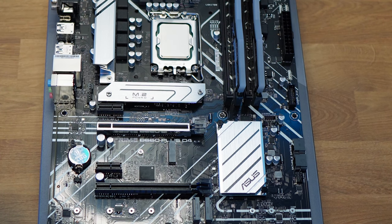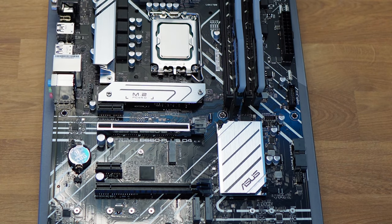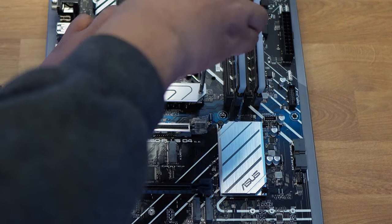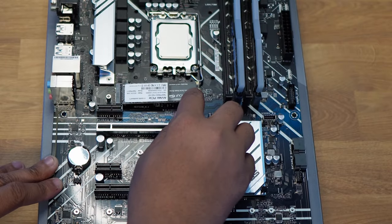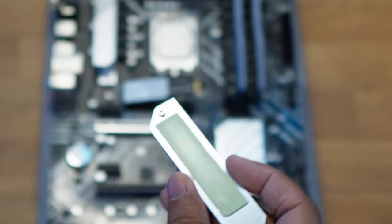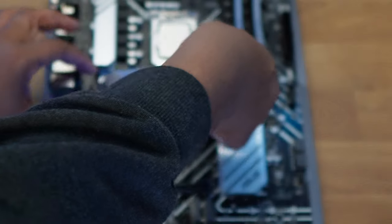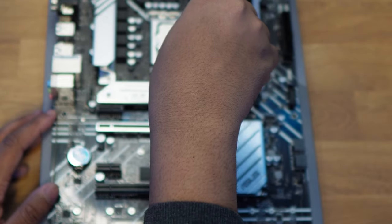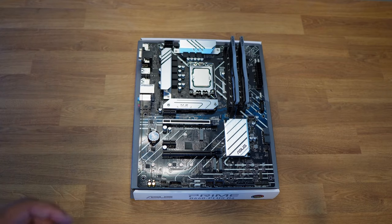Installing an M.2 SSD is easier than ever — just remove the heatsink cover, insert one side of the drive into the connector, remove the plastic film from the thermal pad, then screw the cover back down. For the CPU cooler, these modern stock coolers just place on top of the CPU and push the screws down — no additional screwing required. Then connect the fan header to the motherboard's CPU fan header and you're good to go.